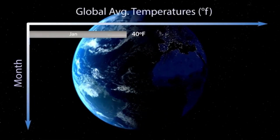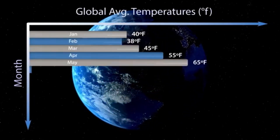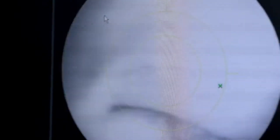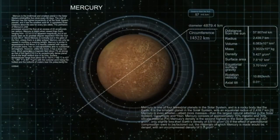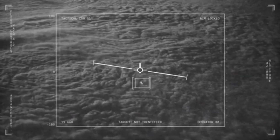Its surface is blanketed with ice composed of water, methane, and nitrogen, and it may also contain a rocky core with a potential deep ocean. Another study has revealed intriguing insights into Pluto's past. Similar to Earth, Pluto experienced a dramatic shift, flipping on its side early in its history.